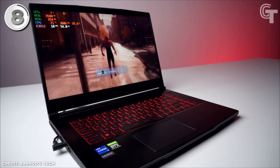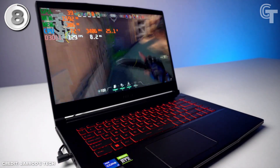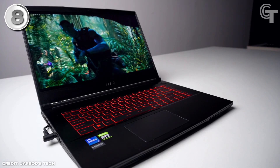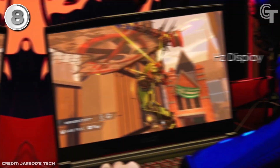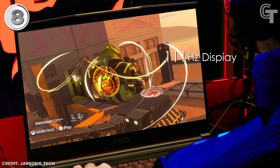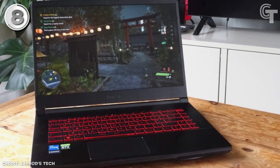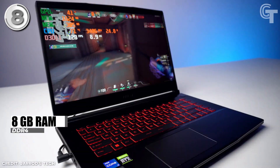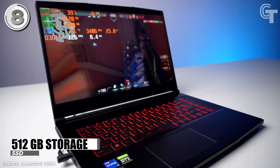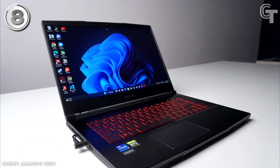It delivers powerful processing power and graphics capabilities for smooth gameplay and immersive visuals. The laptop features a 15.6-inch Full-HD display with a resolution of 1920x1080 pixels and an impressive 144Hz refresh rate, ensuring sharp and fluid visuals during gaming sessions. With 8GB of DDR4 RAM and a 512GB storage capacity, it provides a decent amount of memory and storage for gaming needs.